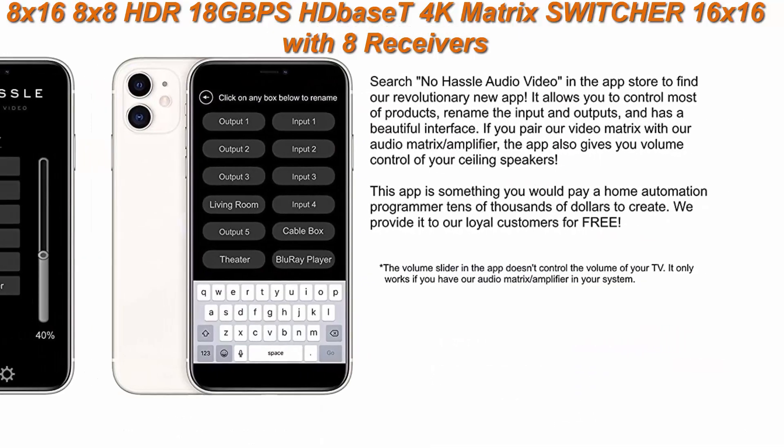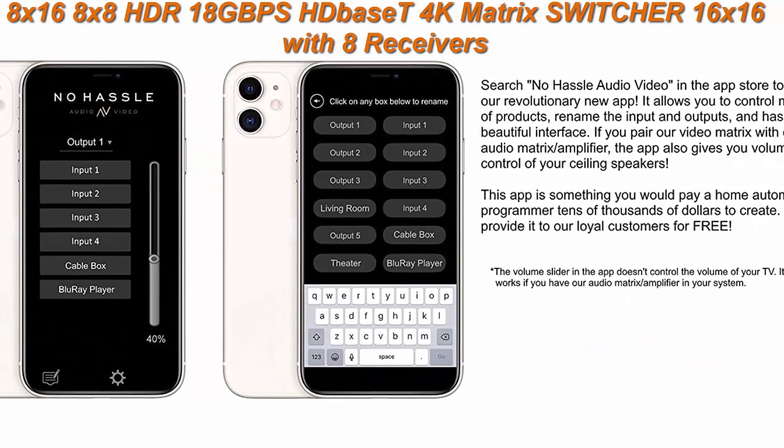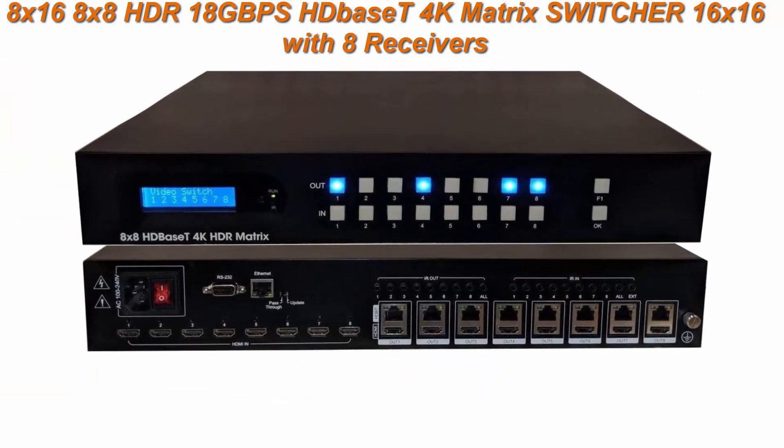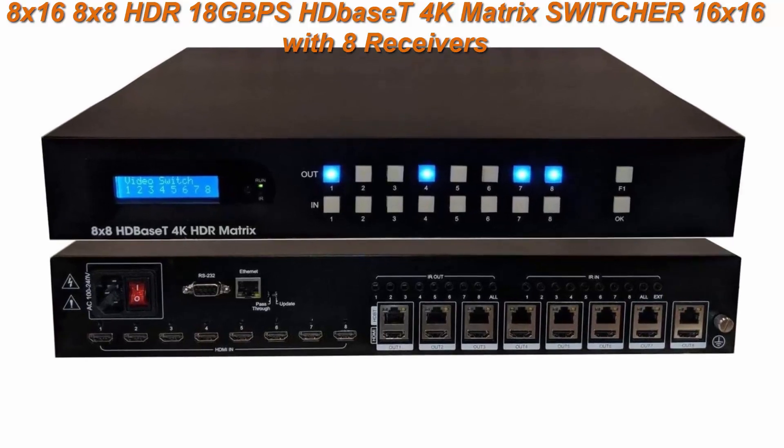Switch 8 HDMI source devices — Blu-ray, Apple TV — to 16 HDBaseT and HDMI output destinations, including TVs and projectors.